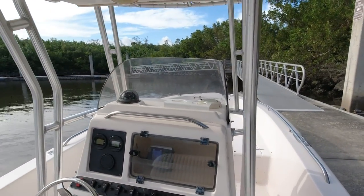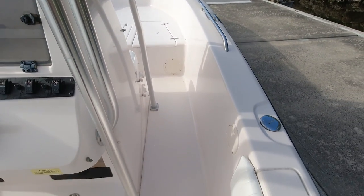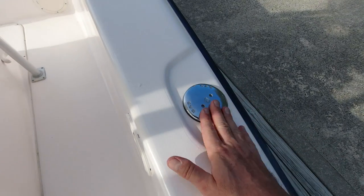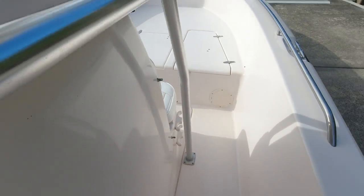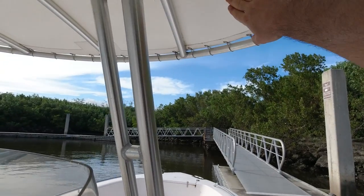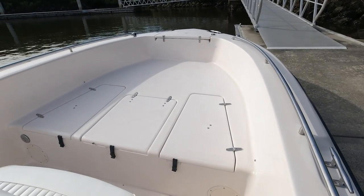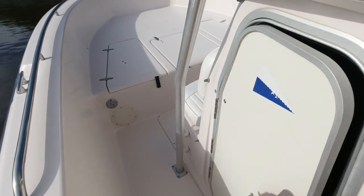Taking a look down the side decks — nice roomy space to get to the bow. You don't have to worry about stubbing your toes. Nice, wide, sturdy gunnels and bolsters there, great for leaning on the side. Your stainless gas fill, and a large console whose interior we'll show in just a moment. The T-top aluminum is in great shape, and the fabric on the T-top was recently replaced with the upgraded white Stamoid material, which really sets off this boat with a more modern look.